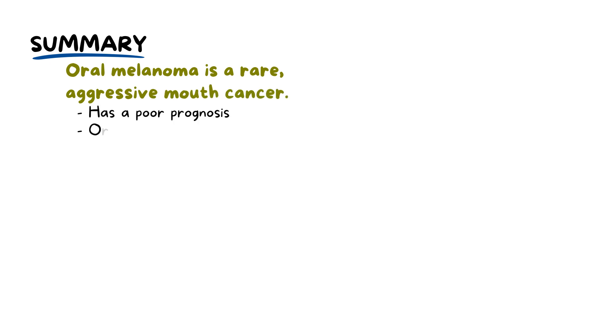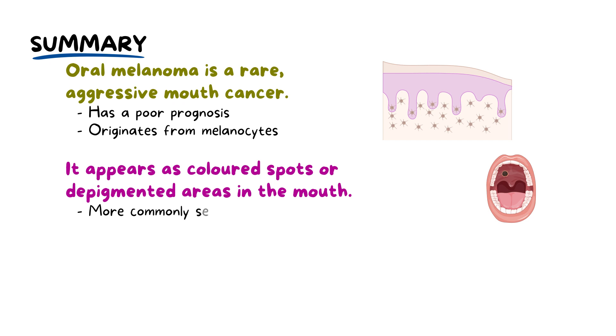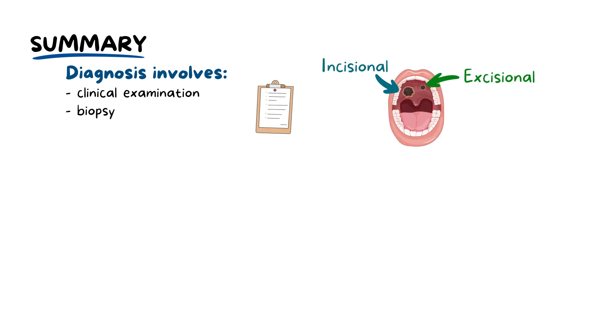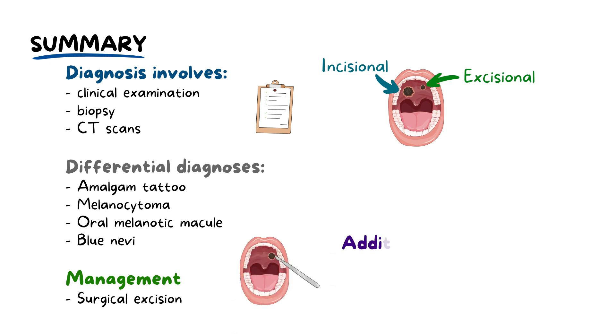To summarise, oral melanoma is a rare and aggressive mouth cancer with a poor prognosis originating from melanocytes. It presents as coloured spots or depigmented areas in the mouth, more commonly in the maxillary palate and gingiva. Potential risk factors include tobacco use and chronic irritation from dentures, though the exact cause is unknown. It is more prevalent in Japanese, African, and South Asian individuals, typically occurring between the ages of 40 and 70. Diagnosis involves clinical examination, biopsy, and sometimes advanced imaging like CT scans. Differential diagnoses include amalgam tattoo, melanocytoma, oral melanotic macule, and blue nevi. Management primarily entails surgical excision with additional treatments such as radiation therapy, chemotherapy, or immunotherapy where needed.